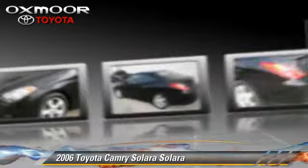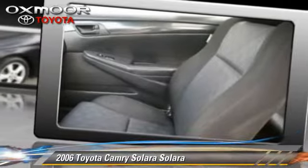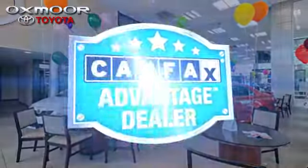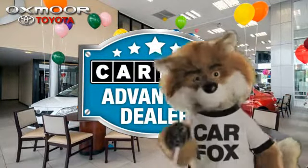Give us a call to schedule your test drive today. Just say, show me the Carfax at Oxmoor Toyota, a Carfax Advantage dealer.